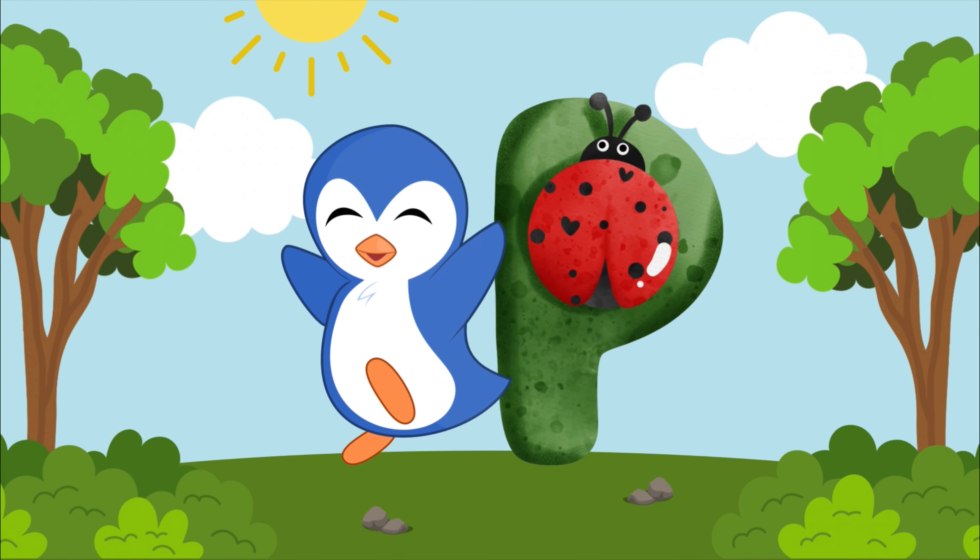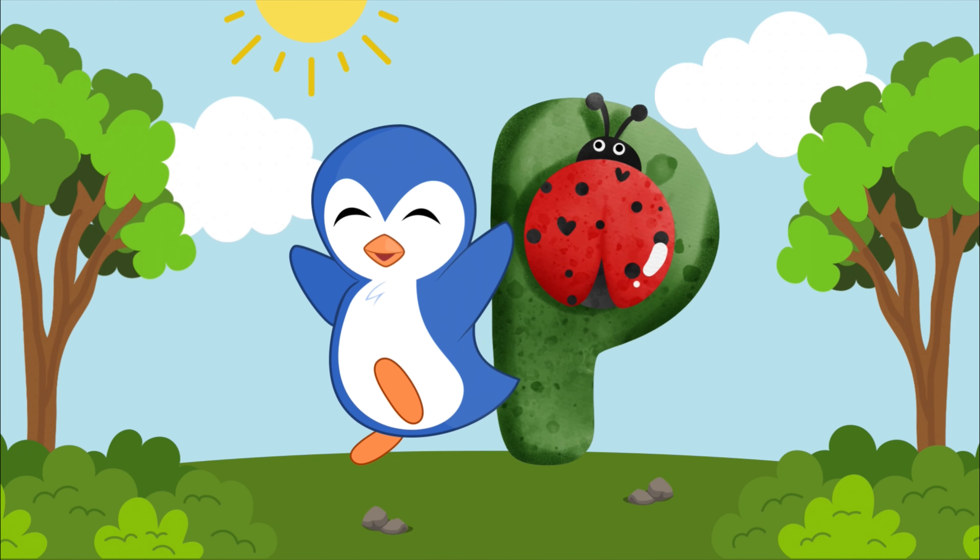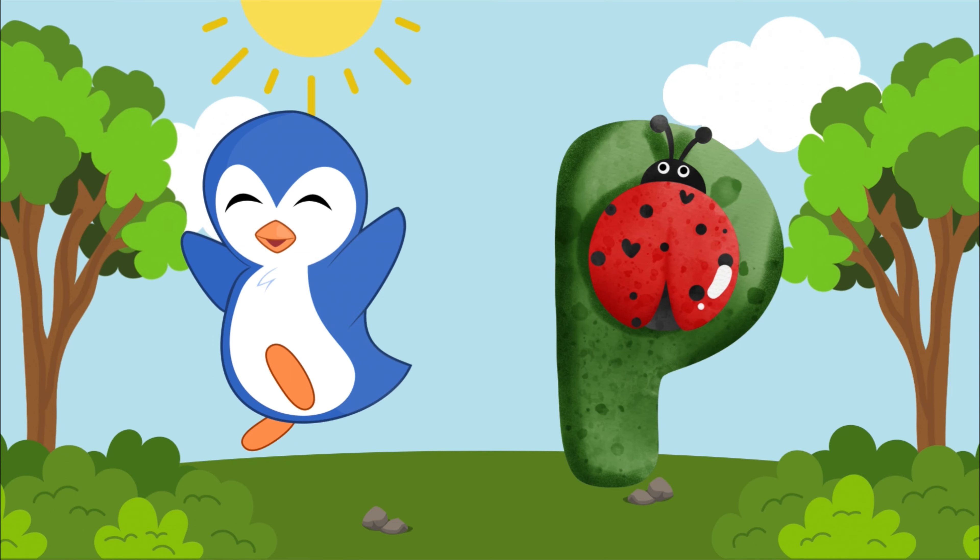P is for penguin, p-p-penguin. P is for penguin, p-p-p-puh.